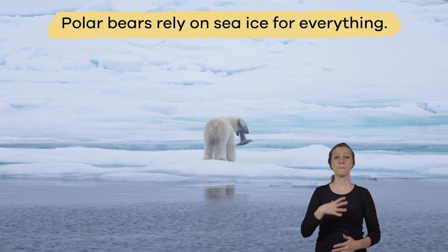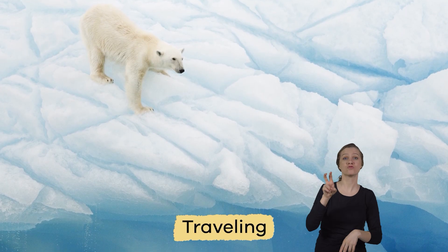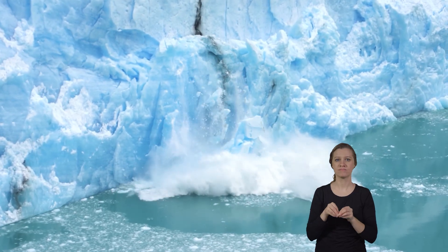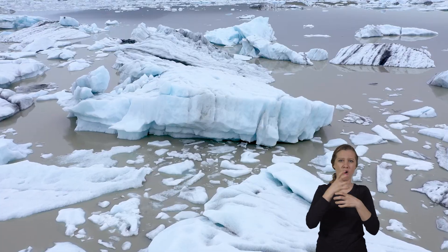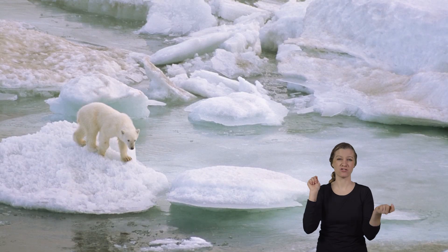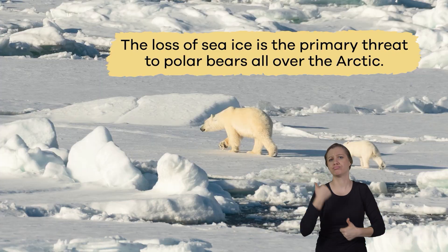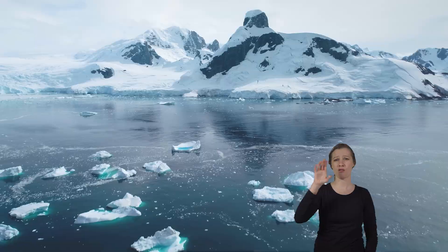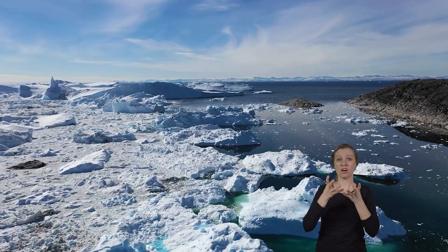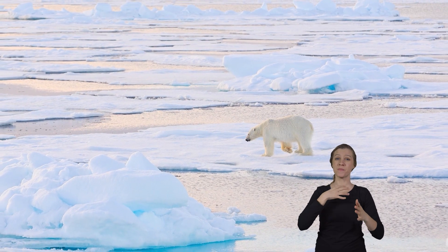Polar bears rely on sea ice for everything — from hunting to traveling, resting, and mating. Unfortunately, polar bears have difficulty adjusting to sea ice loss due to climate change. In fact, the loss of sea ice is the primary threat to polar bears all over the Arctic. As the climate warms, the sea ice melts earlier and forms later, so polar bears have less time to hunt.